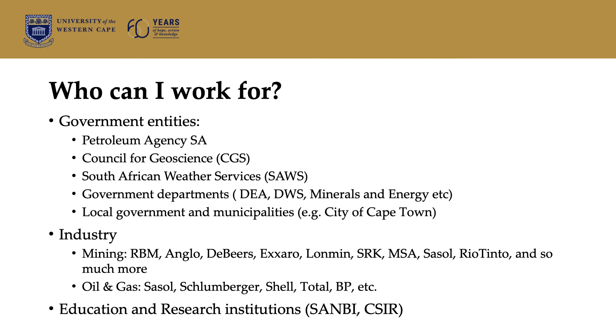If you're wondering who you can work for, from looking at our graduates, we have people working for government entities — for example, the Petroleum Agency, South African Weather Services, and also in local government and municipalities, a good example being the City of Cape Town. You can also enter into industry, which would include the mining industry and oil and gas industry, and then also into education and research institutions.